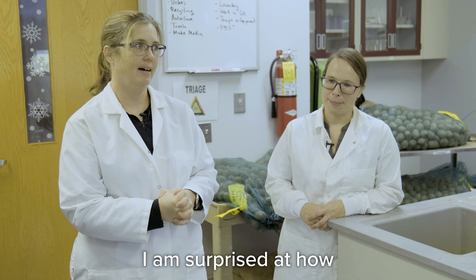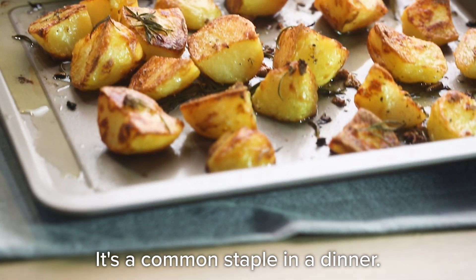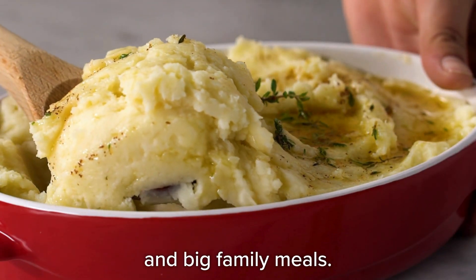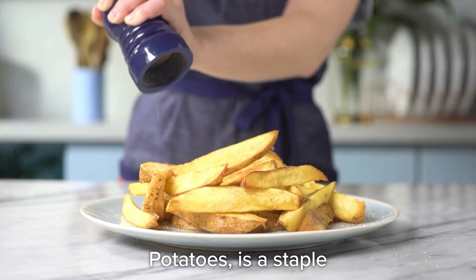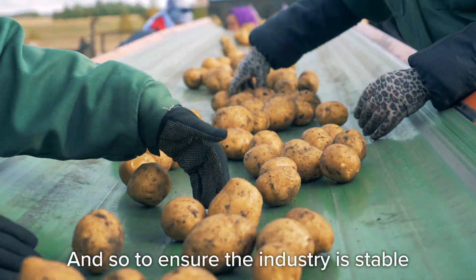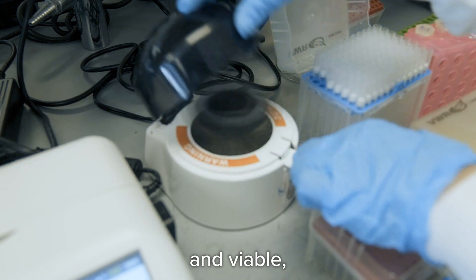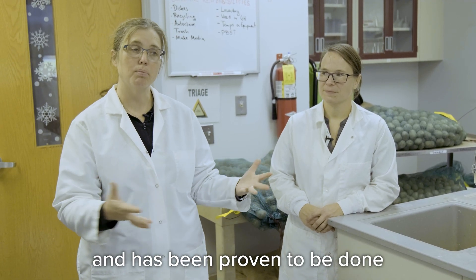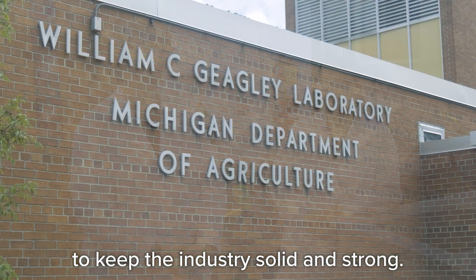I am surprised at how common it is to eat a potato. It's a common staple at dinner, a common thing for Thanksgiving and big family meals — the potato chips, the french fries. Potatoes are a staple like wheat and corn in my opinion. And so to ensure the industry is stable and viable, this is the type of work that has been proven to keep the industry solid and strong.